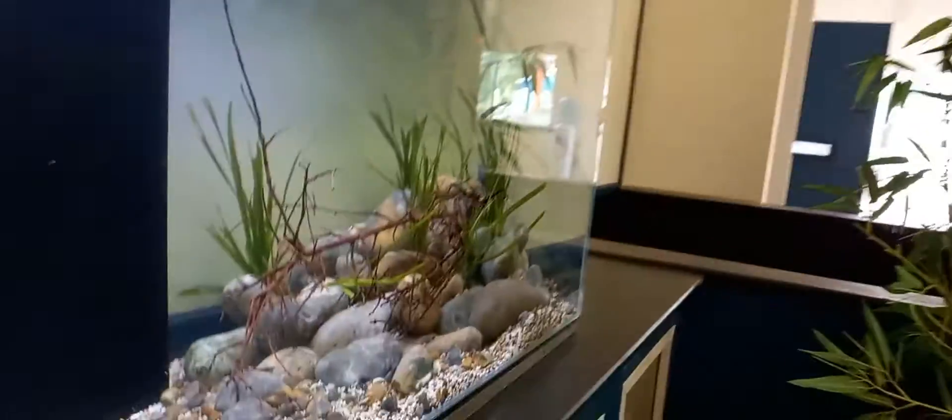And in here we have some crayfish. I don't know where the crayfish are at the moment, but they must be underneath the rocks or something. Crayfish like to be underneath the rocks and stuff.